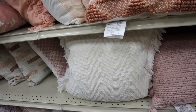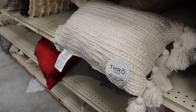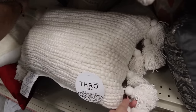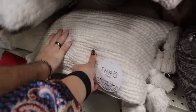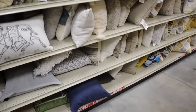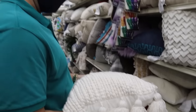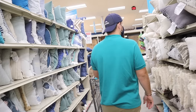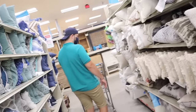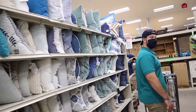Brian seems to have really good pillow-picking instincts — all the ones he picks have a zipper, while all the ones I pick don't! He even matched the pillow section perfectly. We ended up finding a couple of winners with removable covers.